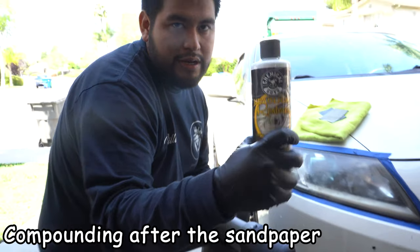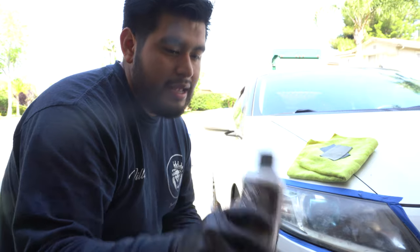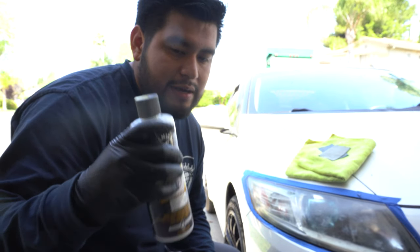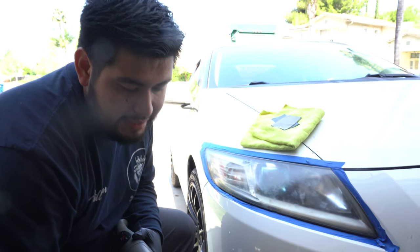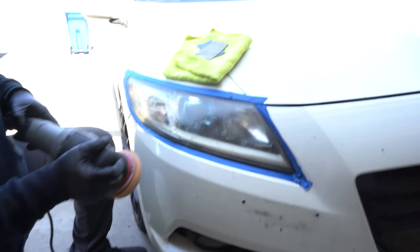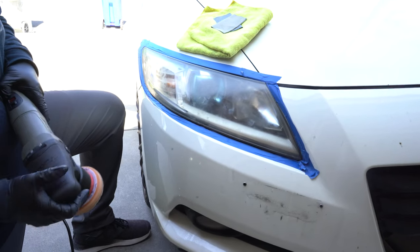Now the compounding comes in. This Chemical Guys compound has been working well, though he's going to try some new ones. You can also do it with a cutting compound and polishing compound like 3D. This step smooths out all the little scratches from the sandpaper and removes all the haze left by sanding.